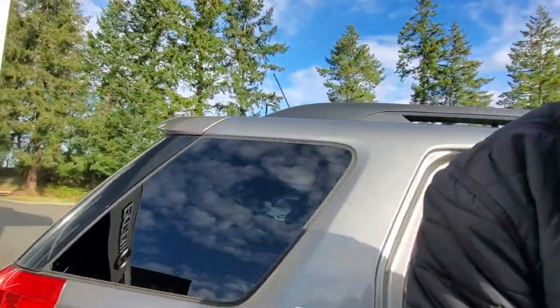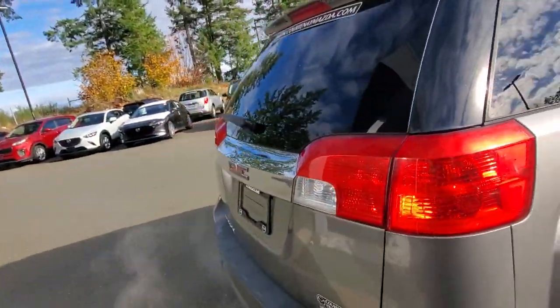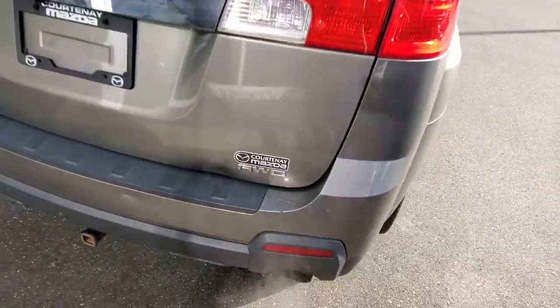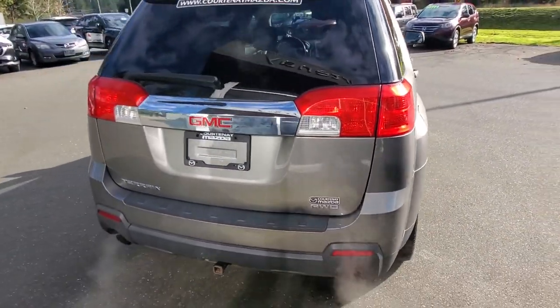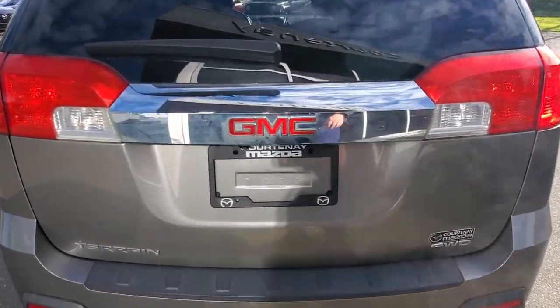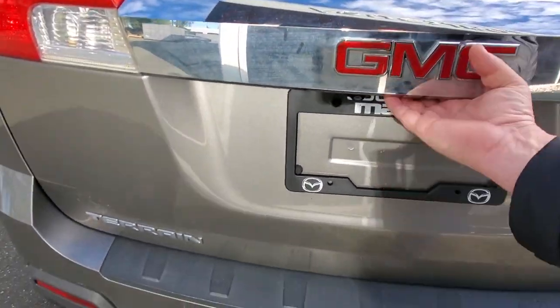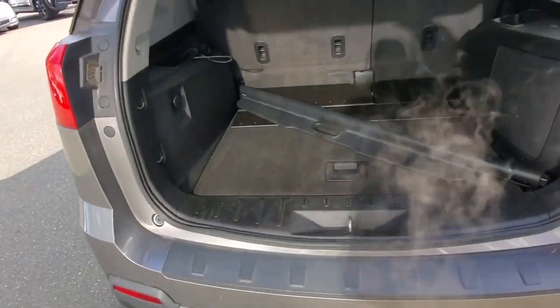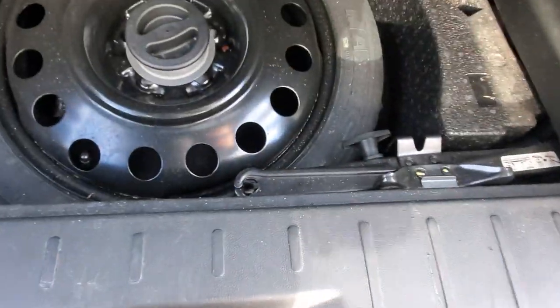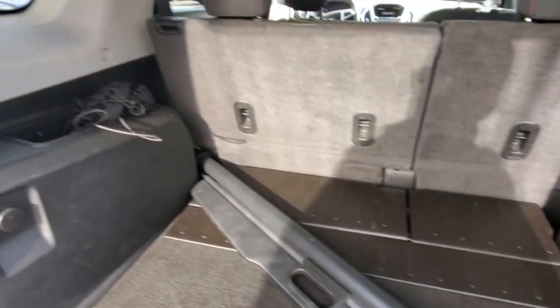Nice condition on this GMC Terrain and it is all-wheel drive — it'll get you anywhere you need to go all year round, no matter the weather. Nice big tail light lenses off the back, you've got the backup camera we'll try out in a minute, and back here you've got a cargo cover, an organizational tray, your spare tire, and tools and everything like that.